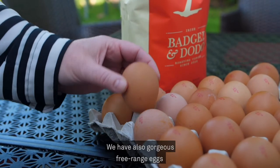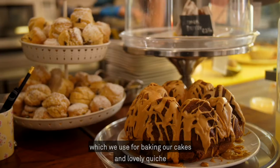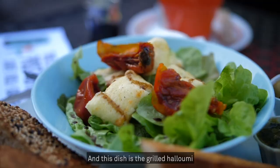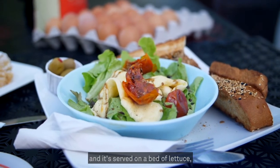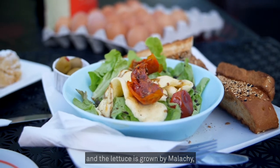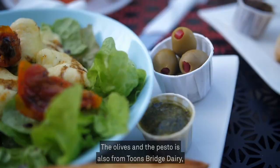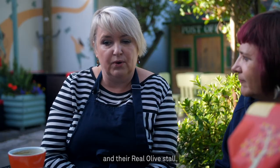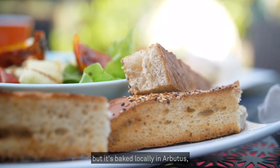We also have gorgeous free-range eggs from Tammy in Whitechurch, which we use for baking our cakes and lovely quiche. And this dish — it's the grilled halloumi from Toonsbridge Dairy and it's served on a bed of lettuce. The lettuce is grown by Malachi at Annabella Farm. The olives and the pesto are also sourced from Toonsbridge Dairy and their real olive stall.